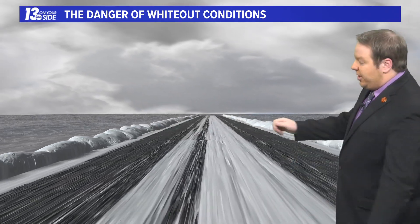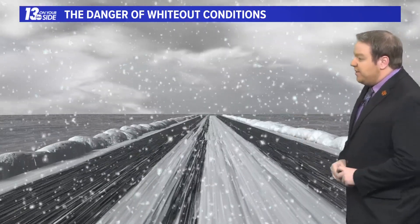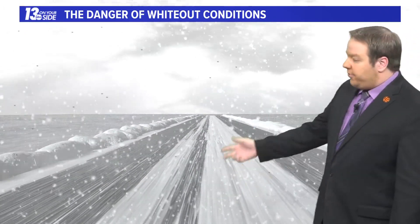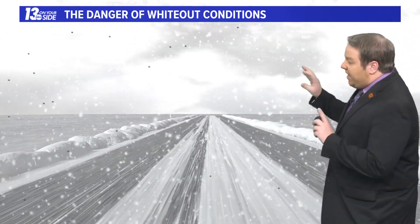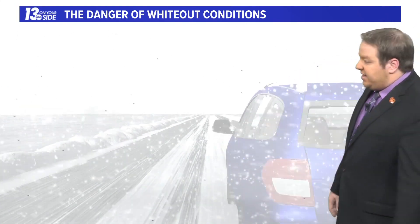Let's get down to road level and show you what this looks like. We add the snow in here first — of course that reduces visibility somewhat on its own. You factor in the wind on top of that snow, and we start blowing the snow around. It's pretty much like doubling the amount of snow in the air, sometimes even more so, further reducing visibility. Now we factor in sunlight that sort of diffuses out through those ice crystals, and it can just completely eliminate visibility out there when it comes to the roadways, making seeing things like a car in front of you quite challenging.